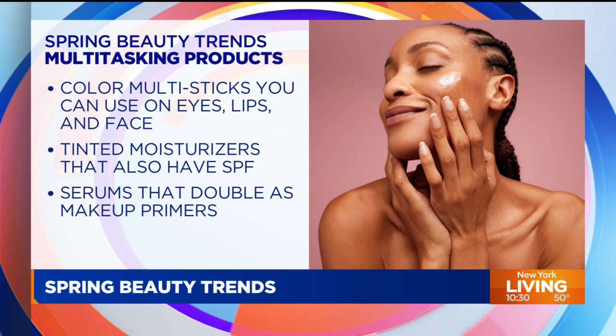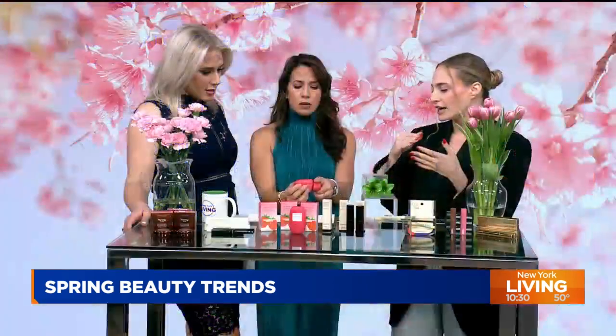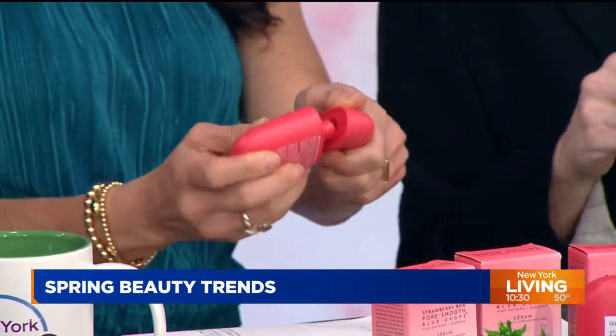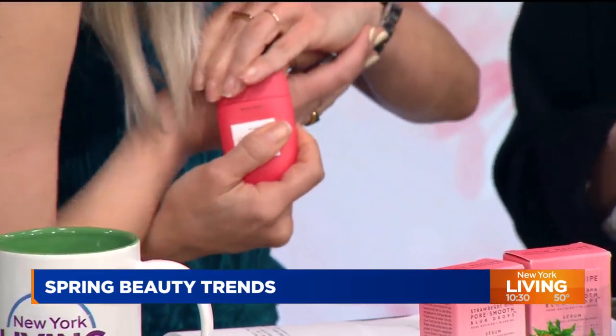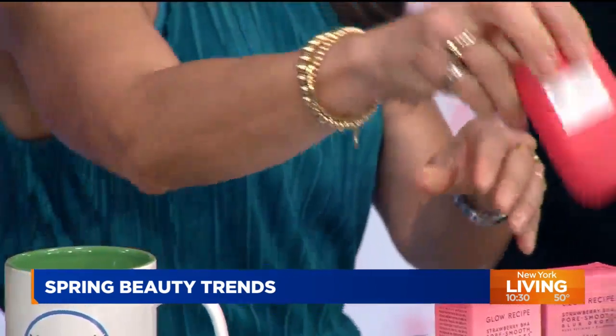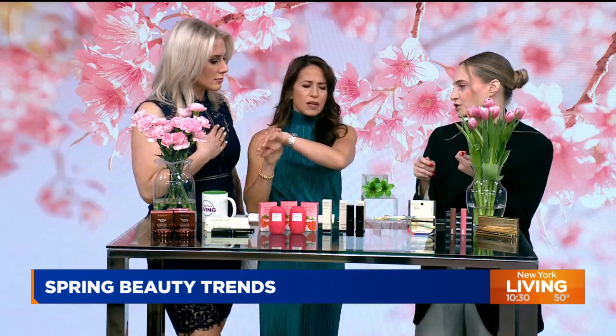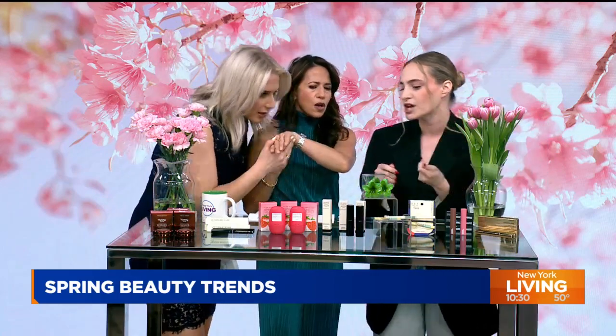What they do is work as both a serum and as a primer. As a primer, it's blurring — it gives you that dream cloud skin, luscious but a little bit matte. You can put it in your T-zone if you get a little sweaty. Then as a serum, if you use it over time, it will even skin texture. It has strawberry enzymes, BHAs, all of these great things that are great for your skin.